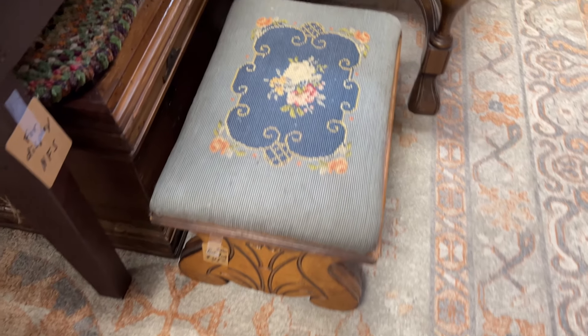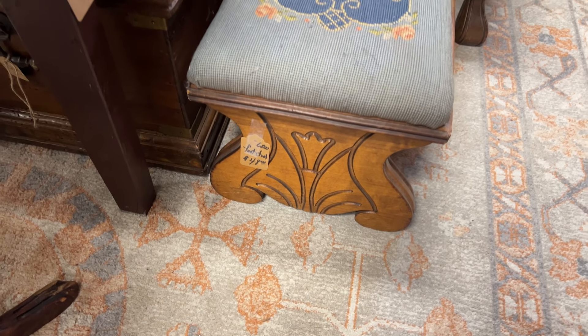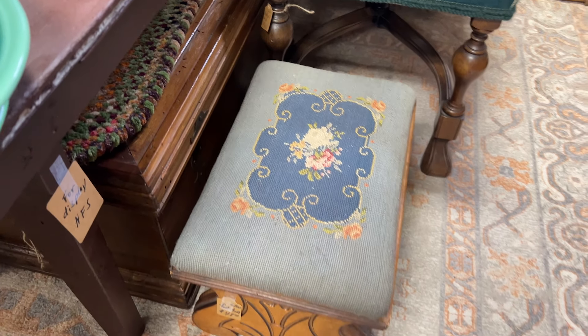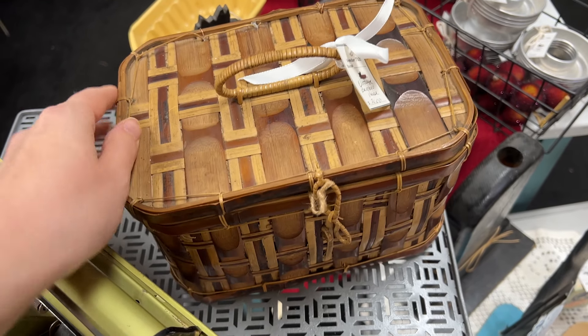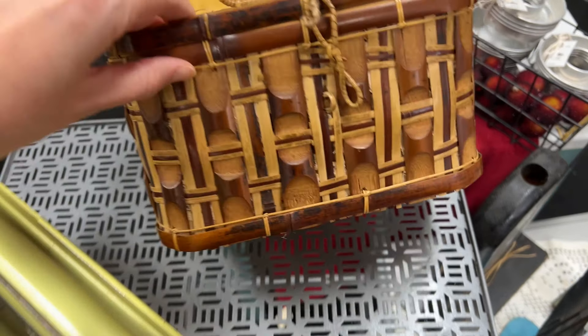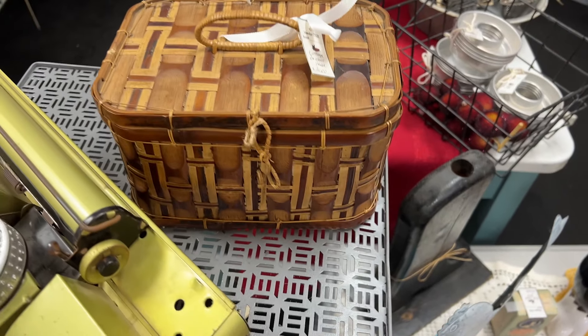I love this stool — look at the sides of it. I don't know if you guys heard my mom in the background going, 'Oh, that's awesome.' It really is a stunning stool. This little bamboo purse or basket is so cute. I have never seen bamboo in this pattern before. It's $20.00 — I'm really in love with it.